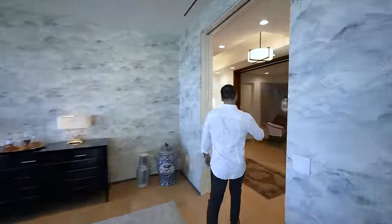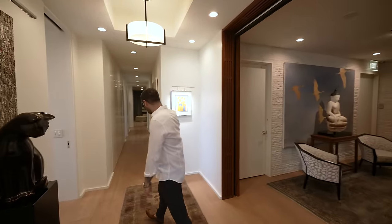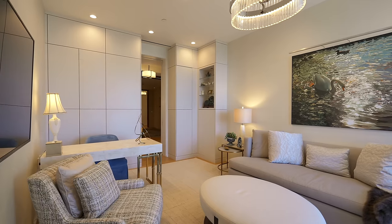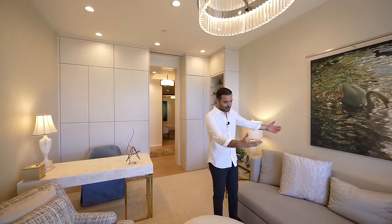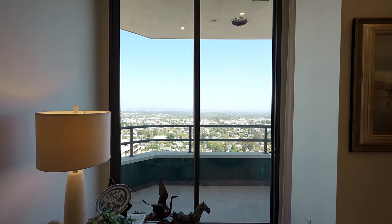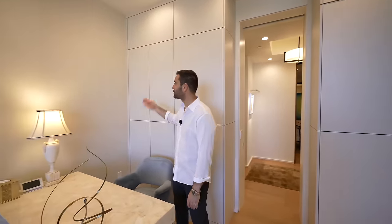On the other side of the hallway, we have a few more guest bedrooms. This room is currently staged as a cozy seating area and office setup, with a beautiful table, some built-ins, plush carpet on the floors, a comfortable seating section, and sliding glass doors that open up to a balcony facing north. You can easily convert this room into a bedroom and open up this section to access a bathroom right next door.